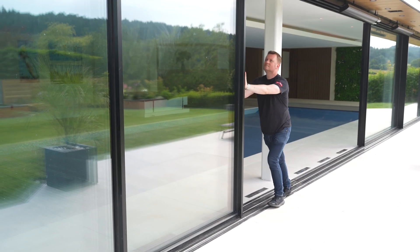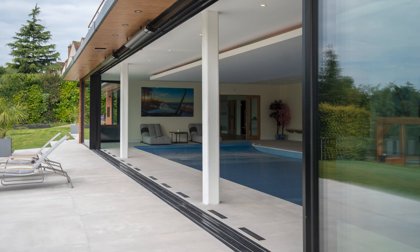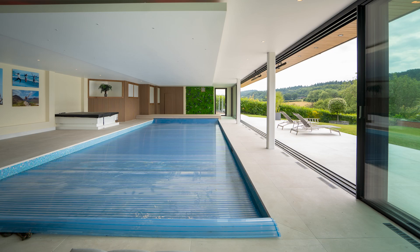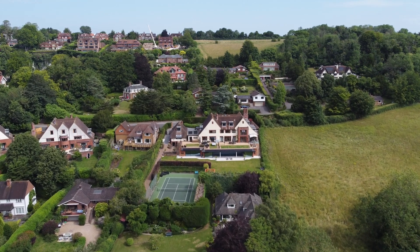Because of that, he can now open up the whole of the pool area to the outdoors. On a beautiful day it just opens up completely and makes the most of that stunning space and that stunning view as well.